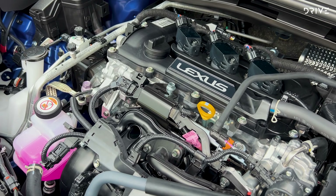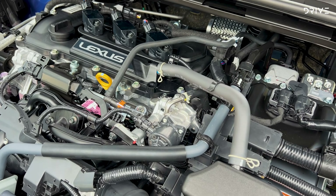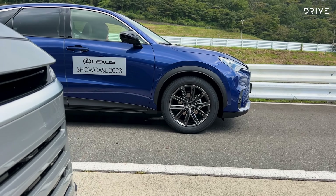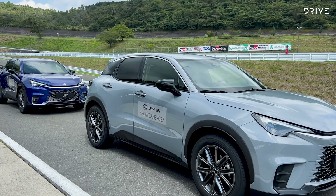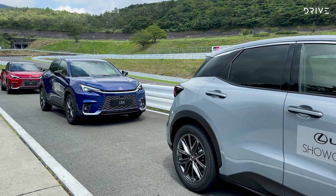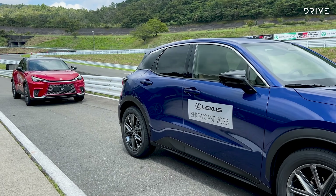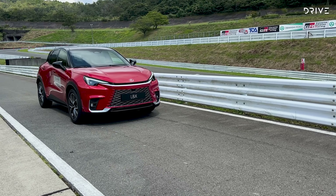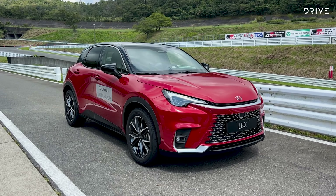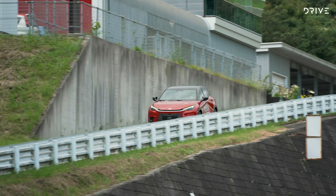Under the bonnet, the 1.5-litre three-cylinder petrol engine has extra balancing shafts and other hardware upgrades to make the Lexus LBX feel and sound smoother and more refined than its Yaris sibling. Top-end models have special noise-suppressing acoustic glass in the windscreen and front door windows, believed to be a first for a city SUV. Lexus even redesigned the exhaust system and how it is attached to the underbody of the car, so there is less overall vibration and less three-cylinder hum coming into the cabin.